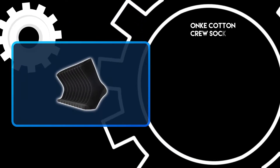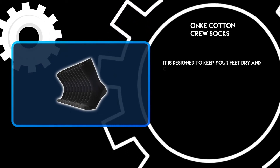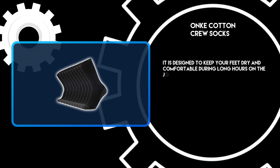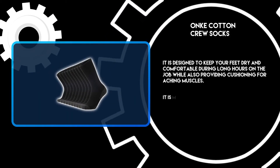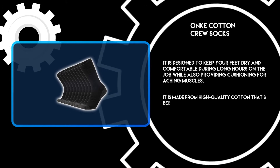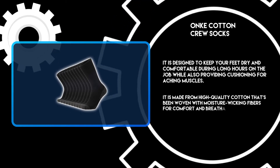At number 3: Ankh Cotton Crew Socks. It is designed to keep your feet dry and comfortable during long hours on the job, while also providing cushioning for aching muscles. It is made from high quality cotton that's been woven with moisture-wicking fibers for comfort and breathability.